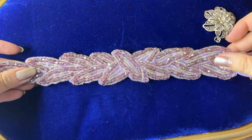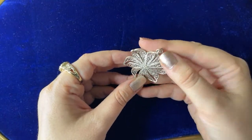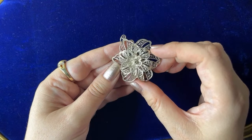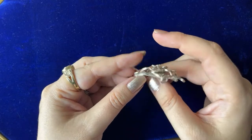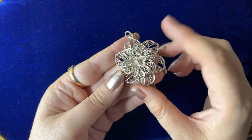Here was the other one — so pretty. I thought this might be 800 silver filigree. I don't know if it is or not. It is very pretty. It's not marked at all, but a lot of the filigree is not.